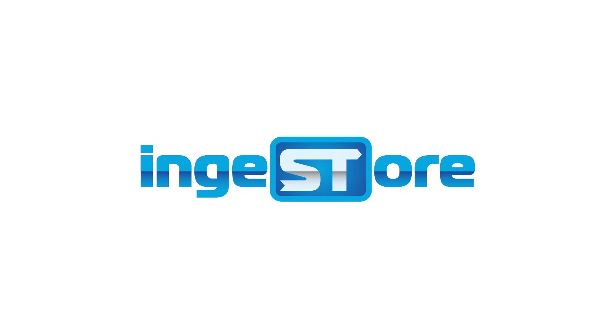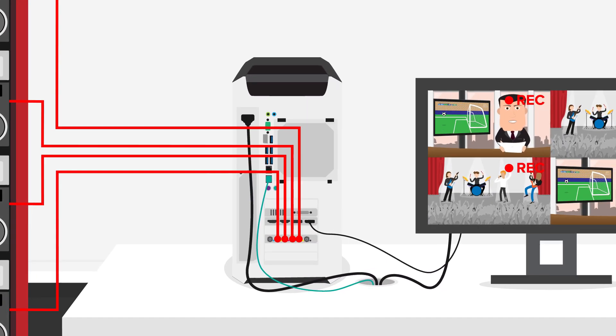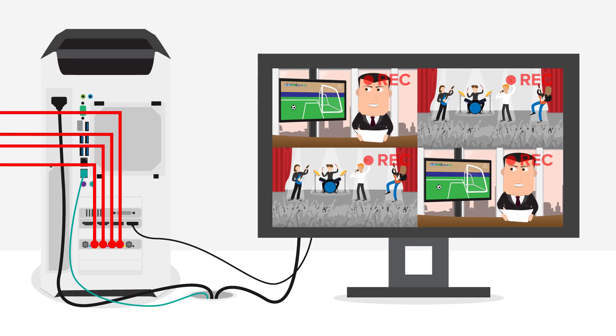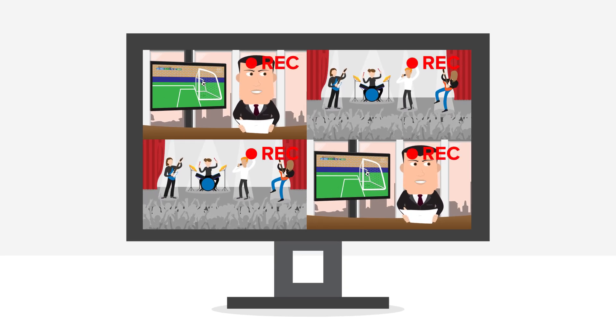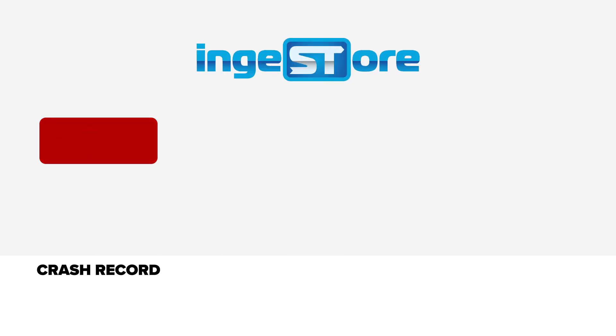Meet Ingestal, an easy-to-use capture application which can record four channels of video and encode in real time to a variety of file formats. Sources don't need to be in the same video format, with each input able to act completely independently.